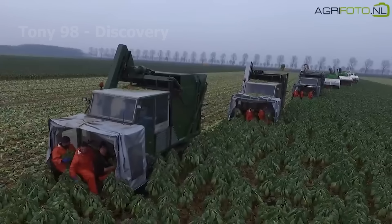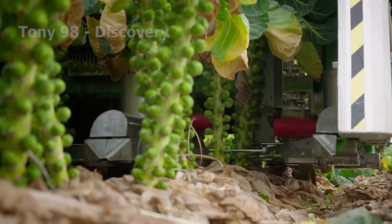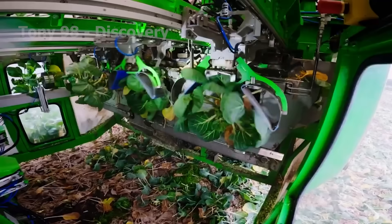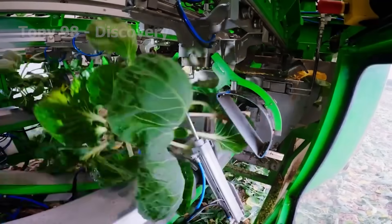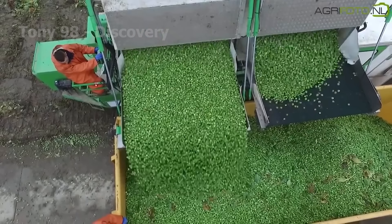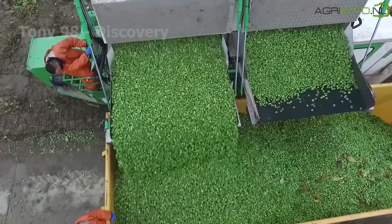Sharp blades neatly cut the stalks at their base. Farmers operating the machines skillfully lift each plant and place it into an integrated separation system, where the tiny sprouts are detached from the stalks and transferred into storage bins.